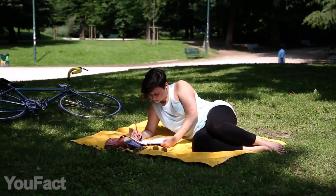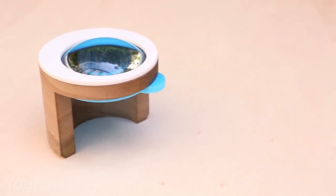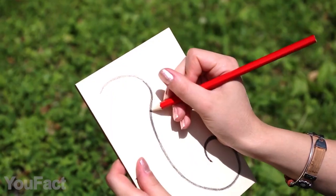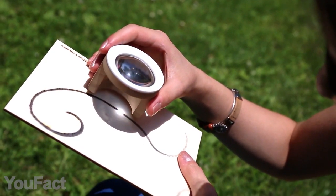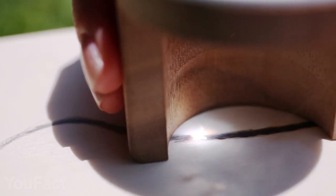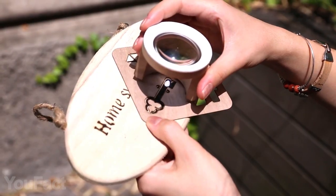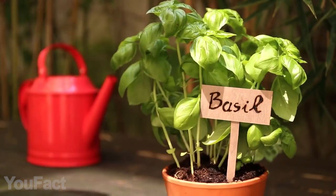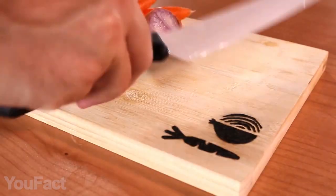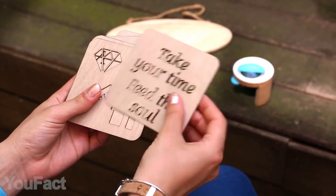What if you could draw using the sun as your paint? This sun engraver is named FIBO. First, make a pencil sketch, then remove the safety filter from the lens and put this thing under direct sunlight. The clearer the sky, the thicker your solar brush. This thing focuses sun rays much more efficiently than a regular magnifying glass. You're free to use it with various materials, including wood, leather, and cardboard. If you're not much of a painter yet, these included stencils will help you get started.